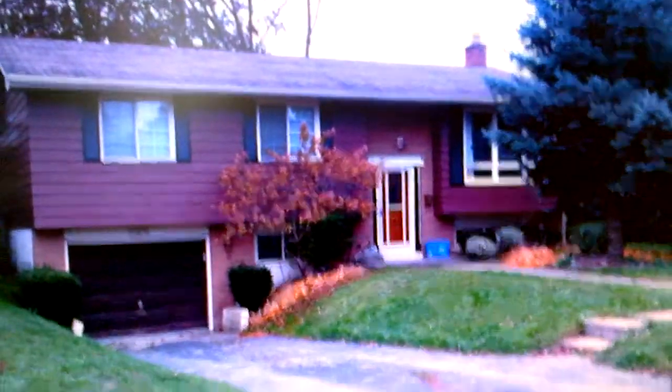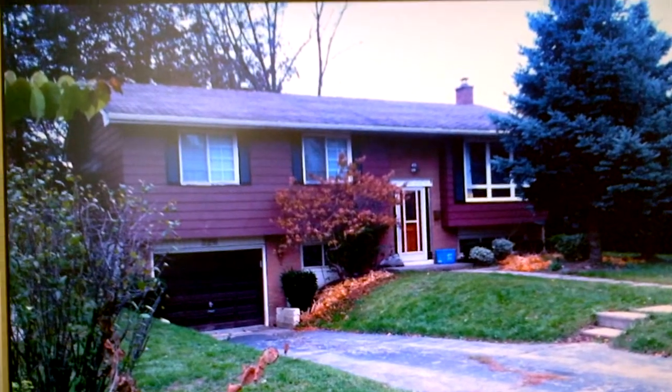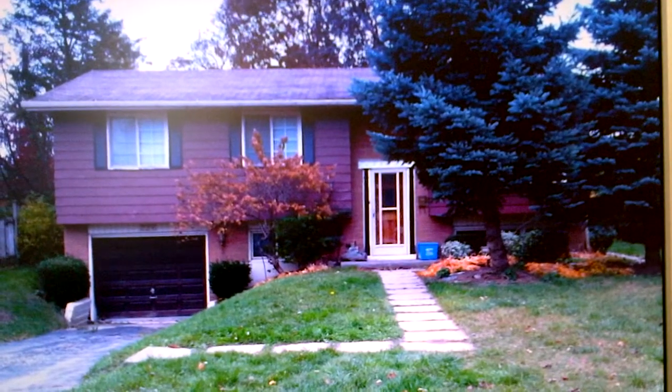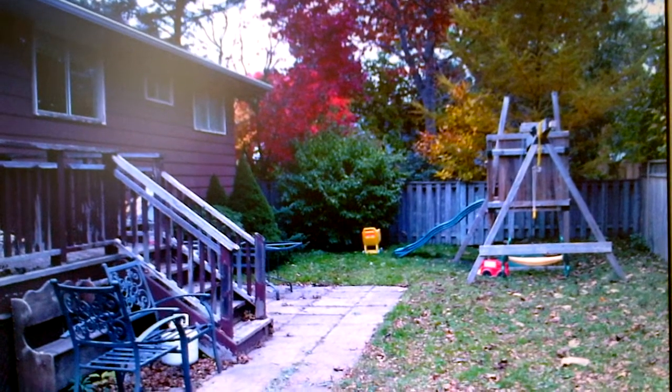This is the exterior of the home. My client purchased this in November of 2011. It's a raised bungalow and the exterior will be completely redone, landscape as well. As you can see, it is fairly tired.